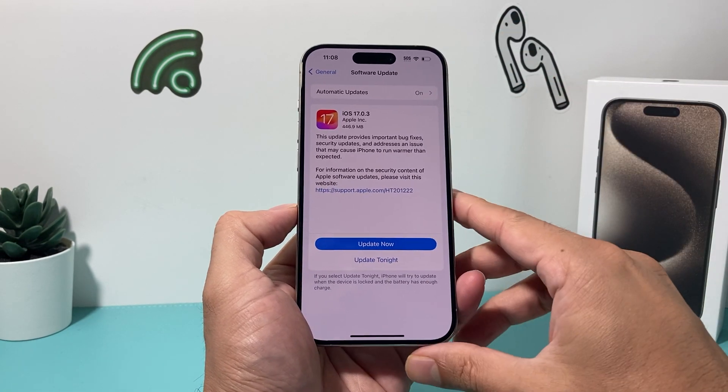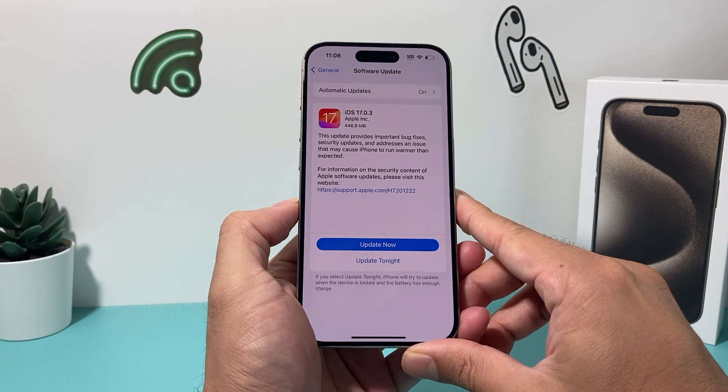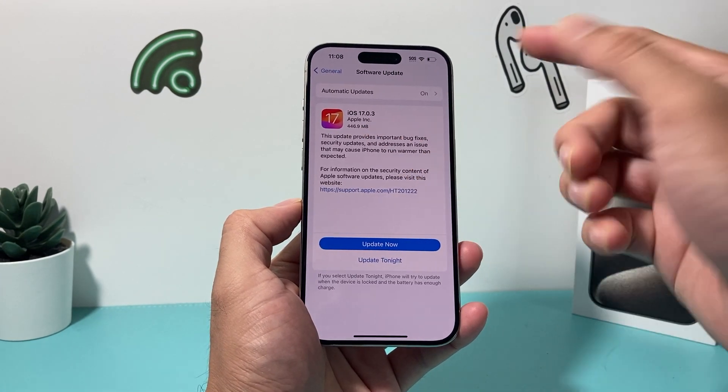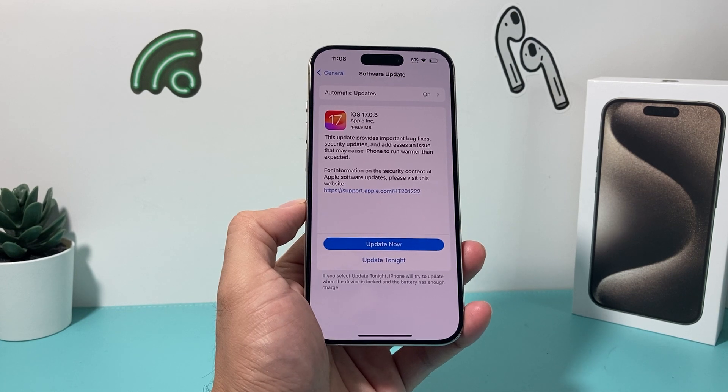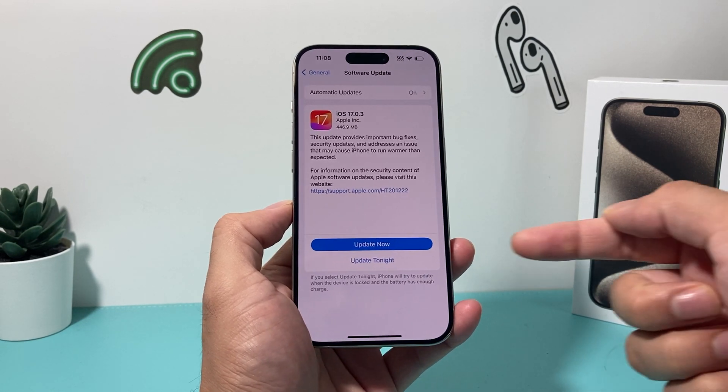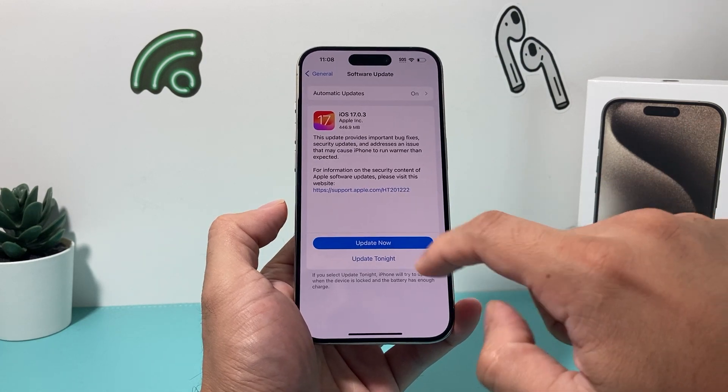Make sure you're connected to the internet with a strong Wi-Fi or cellular connection. This update is just over 500 megabytes, so make sure you have enough storage to download and install it.